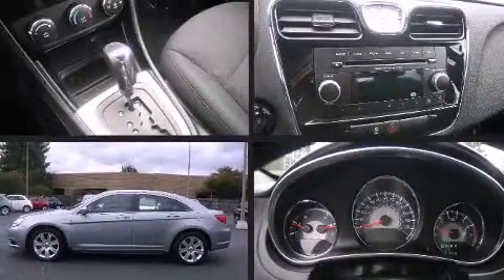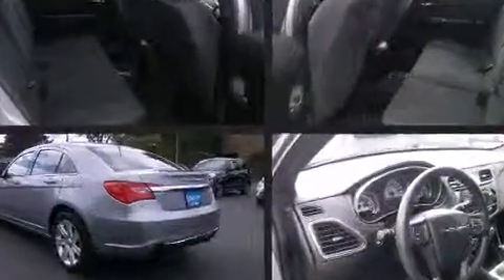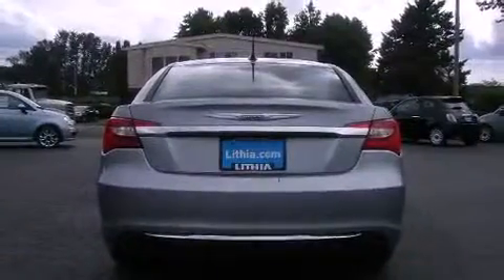Discerning drivers will appreciate the 2013 Chrysler 200. This four-door, five-passenger sedan just recently passed the 30,000-mile mark. It features an automatic transmission, front-wheel drive, and a 2.4-liter four-cylinder engine.